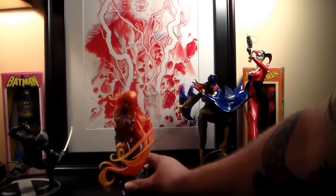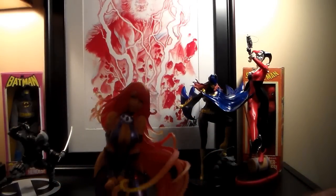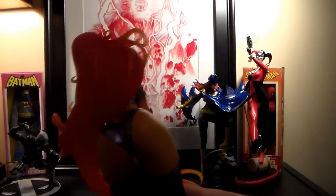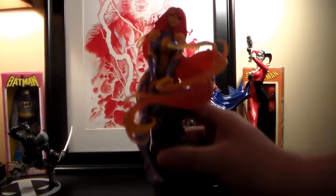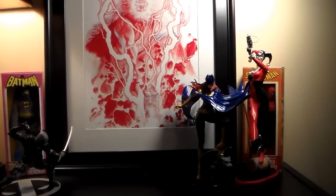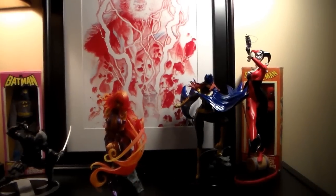That last one is a Starfire Bishoujo PVC figure — really nice looking. The only issue is it's a little wobbly on the stand because it just has a round base rather than a proper stand like the others. But the sculpt is great — look at the hair detail. I'll put it in a case once I figure out the stability.